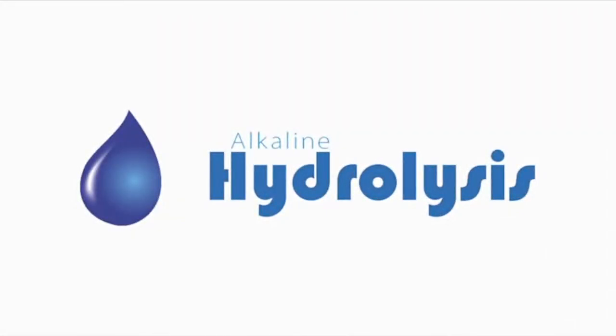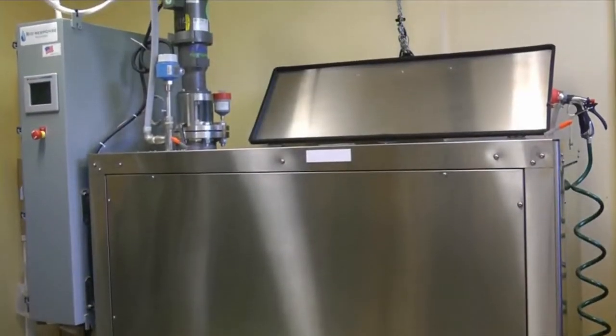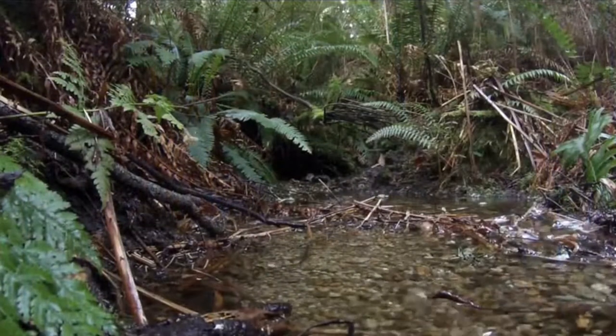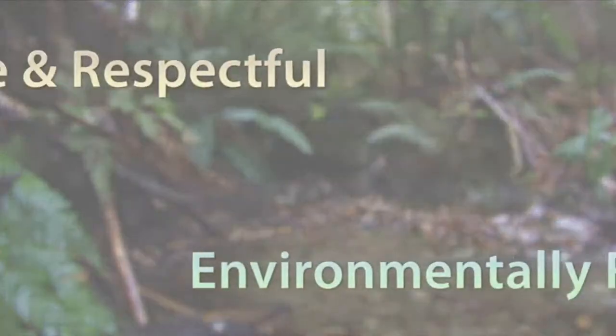Alkaline Hydrolysis, referred to in practice by several names such as Aquamation, is the gentle, more responsible alternative that allows you to honor the loss of your companion without harming the environment.